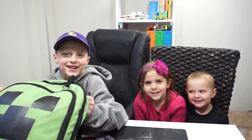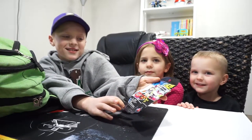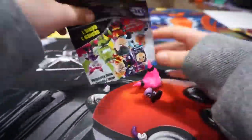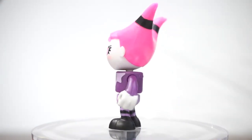Hey everyone, so today we have a grab bag full of surprise toys, and what we're gonna do is reach in there and whatever we grab out, we're gonna open that. Our first one is Teen Titans Go mini figures. This is Jinx, and this is from Teen Titans Go.